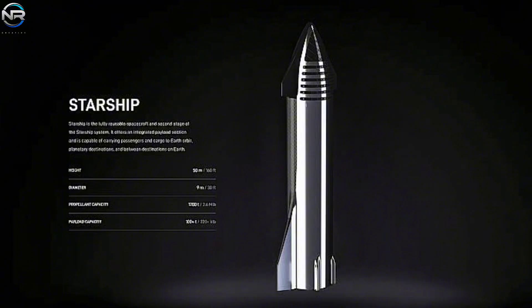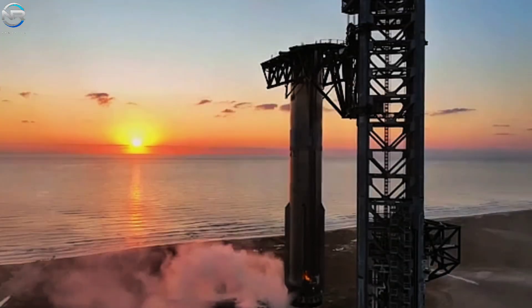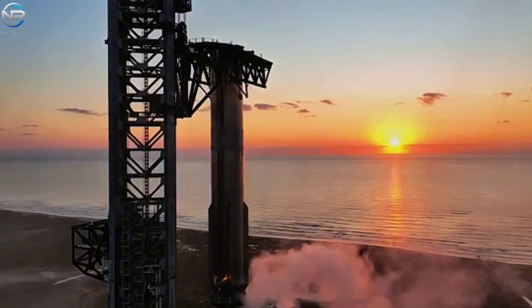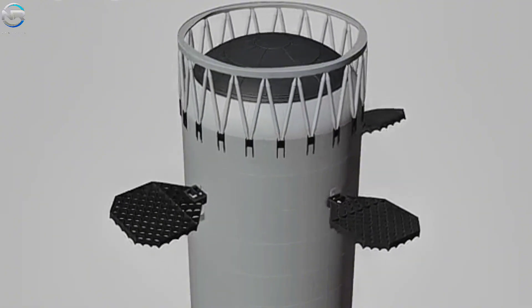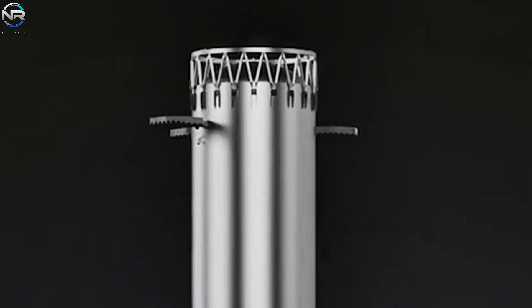One of the recent major changes involves the super-heavy boosters. SpaceX has successfully landed these massive first stages on Mechazilla arms three times, but there are more improvements to come. Elon Musk revealed that a future version of the rocket booster will have only three lattice fins arranged in an asymmetrical pattern instead of the usual four.